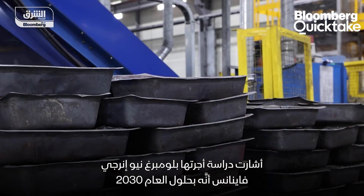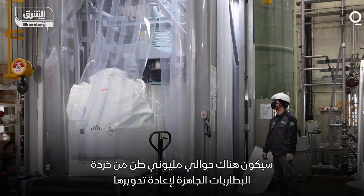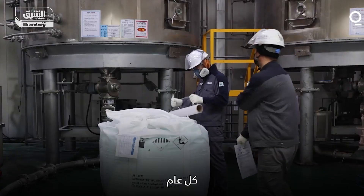Bloomberg NEF research says that by 2030, there will be about 2 million tons of batteries available for recycling every year.